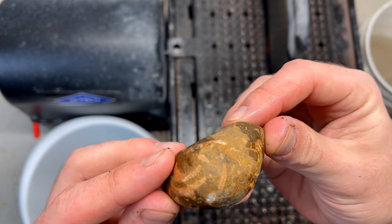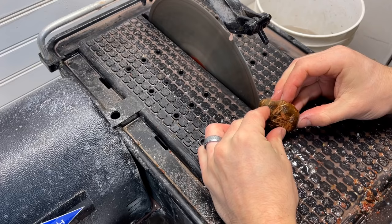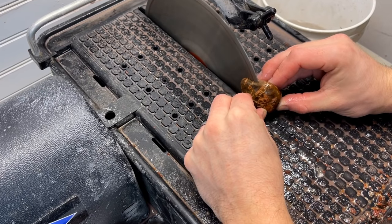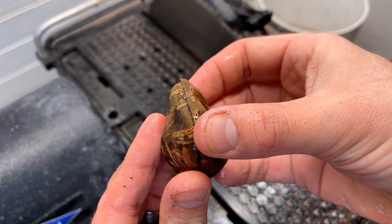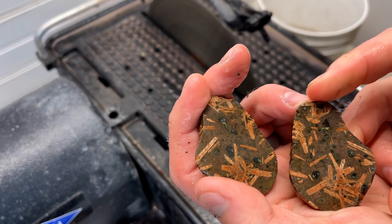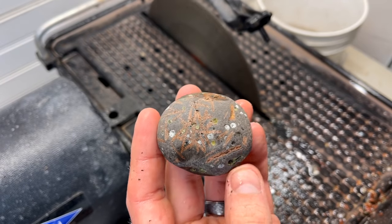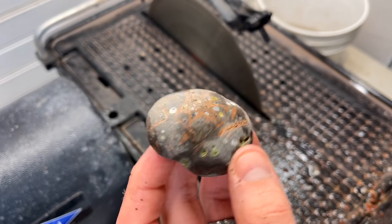Hard to really know if there are any agate pockets in this one, but again we'll cut it up. That is really cool — those crystals are absolutely beautiful. I'm wondering if these are calcite pockets, quartz pockets, or maybe little agate. Let's find out.